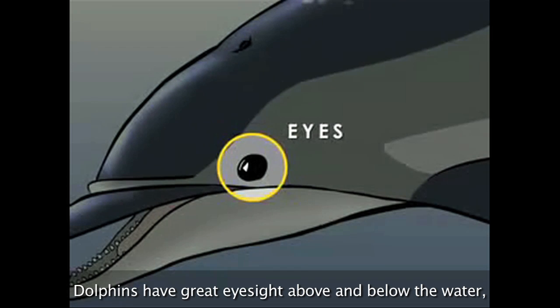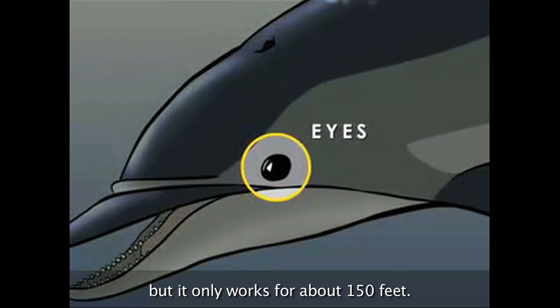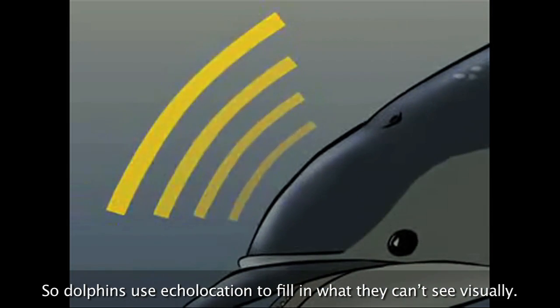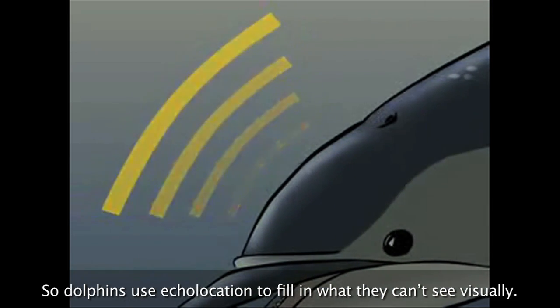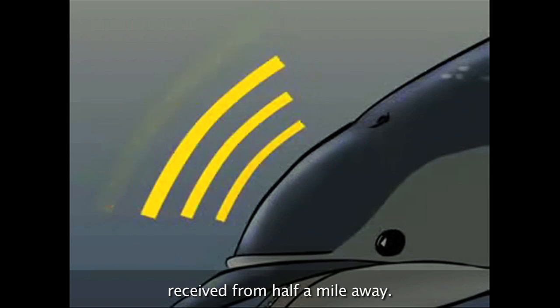Dolphins have great eyesight above and below the water, but it only works for about 150 feet. So dolphins use echolocation to fill in what they can't see visually. The dolphin can interpret echolocation signals received from half a mile away.